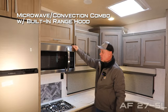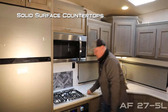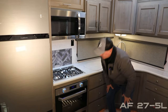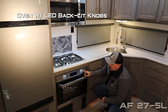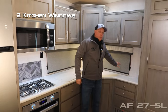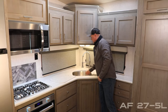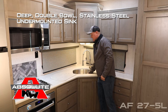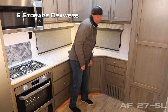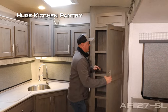Micro-convection combo with built-in range hood. Custom aluminum backsplashes, solid surface countertops, independent high-output three-burner range cooktop, independent oven with LED backlit knobs, look-in window, and interior lighting. Two kitchen windows, pullout brushed nickel kitchen faucet, deep double-bowl stainless steel undermount sinks, and six additional storage drawers. 110 outlets on either side of the kitchen. Check out this monster of a kitchen pantry.